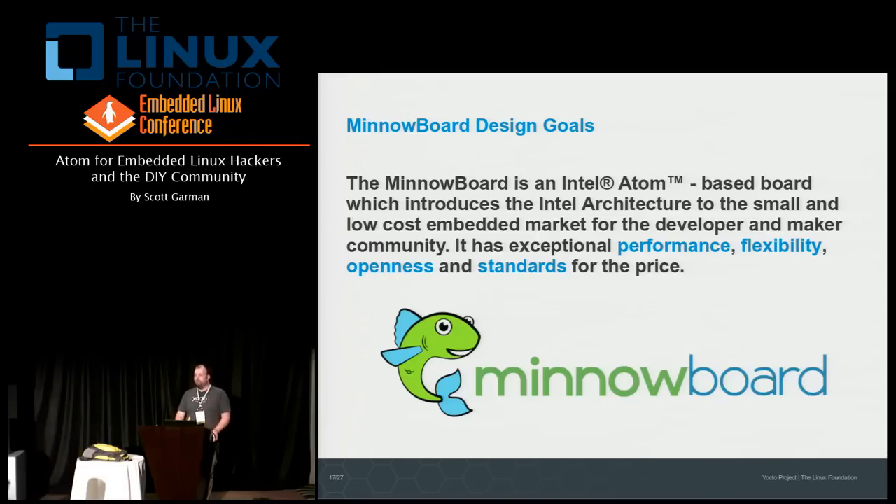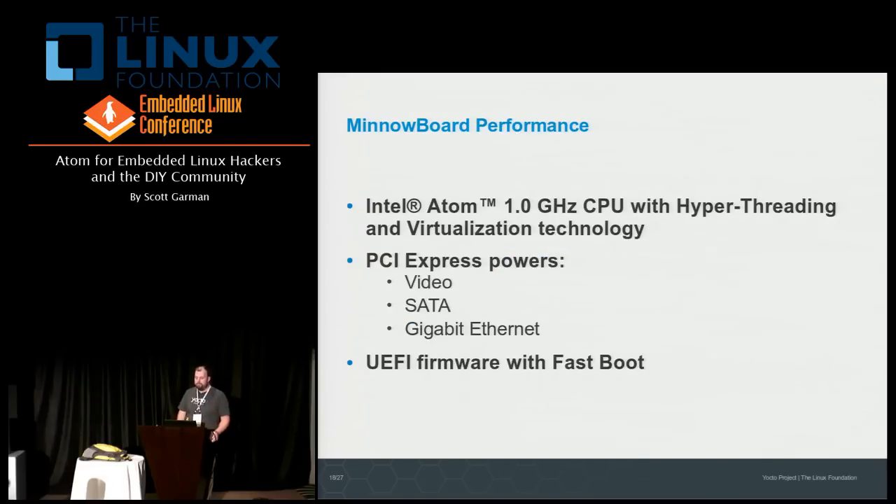The MinnowBoard is an affordable and powerful small form-factor embedded board with an Atom processor. It's a truly hackable and standards-based board designed for hobbyists, students, researchers, and other experimenters. At the same time, it's very well suited for heavy-duty embedded applications requiring significant computing resources. There are four areas we wanted to make the MinnowBoard exceptional: performance, flexibility, openness, and standards. Performance-wise, we're using an Intel Atom processor running at 1 GHz, with hyper-threading capability and virtualization technology in the silicon.